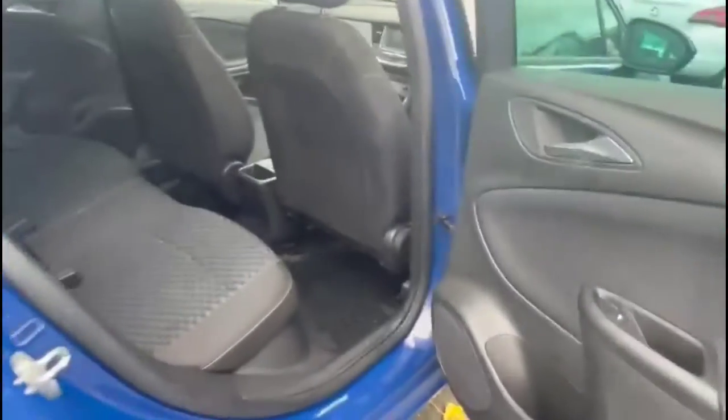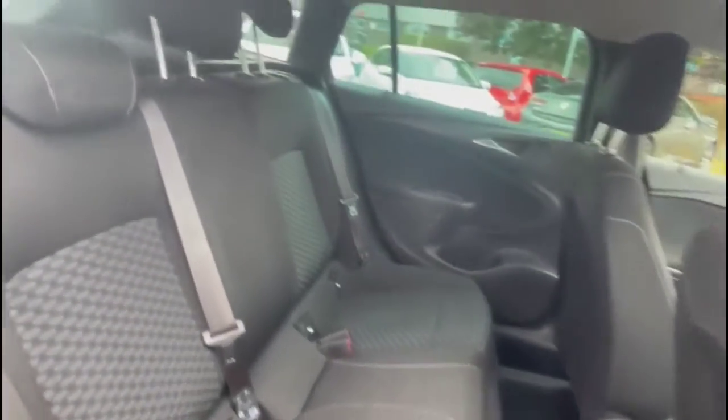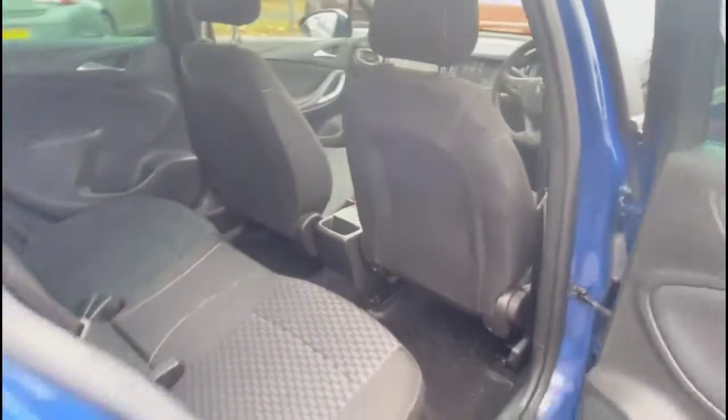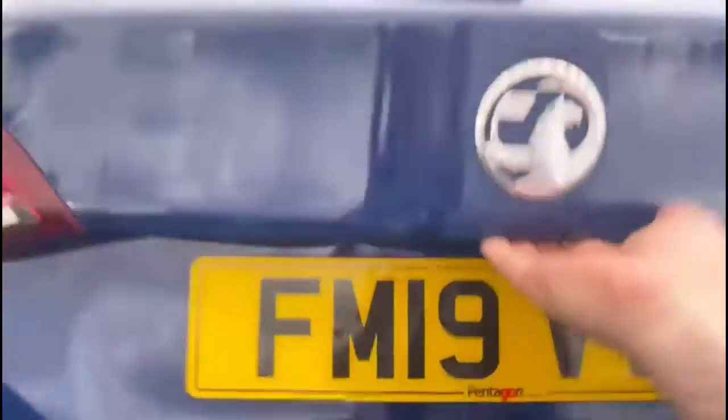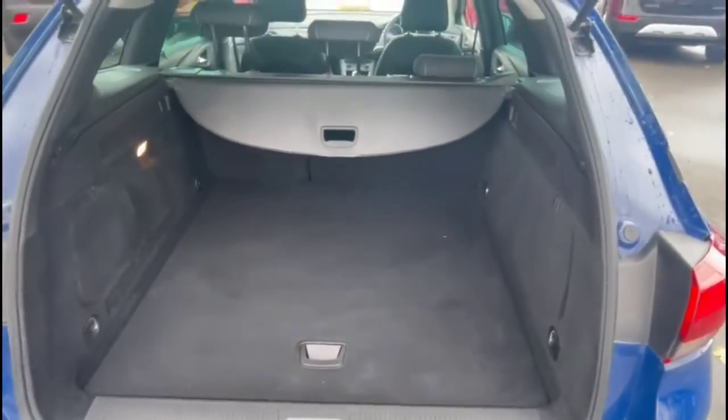As we look inside the rear, there is a spacious seating area for rear passengers, comprising individual headrests and ISOFIX provision on the outer rear seats. As we open the tailgate you will find a very spacious boot with a 60-40 split folding rear seat.